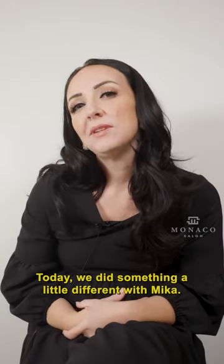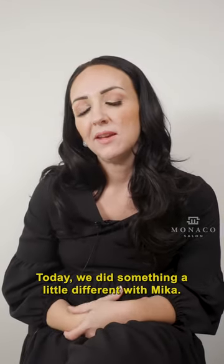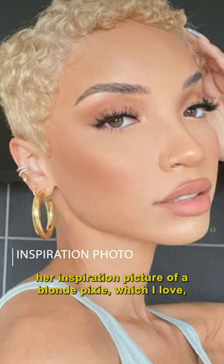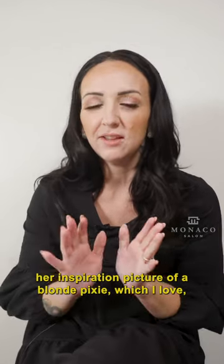Hey, I'm Rebecca, and I work here at Monaco. Today we did something a little different with Mika. She came to me with a picture, her inspiration picture, of a blonde pixie, which I love.